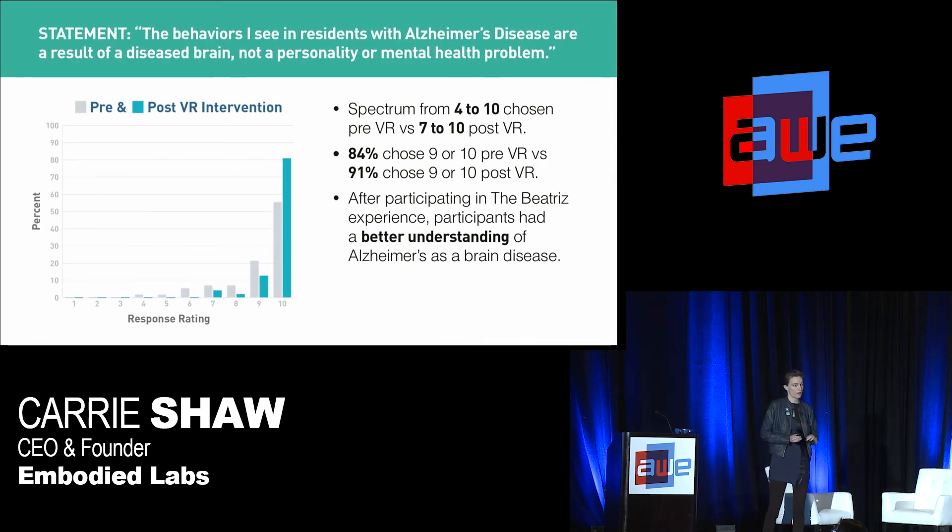The third thing we asked about the Alzheimer's journey: 'The behaviors I see in a resident with Alzheimer's disease are a result of a diseased brain, not a personality or mental health problem.' We saw a big jump: pre, we got a spectrum of answers from 4 to 10; post, that shrunk and shifted to 7 to 10, with more people choosing 9 or 10. This is important because it's human nature to become frustrated with the person rather than keeping in mind it's the disease. The embodiment concept of actually experiencing Alzheimer's can really translate to a shift in core beliefs about our residents.